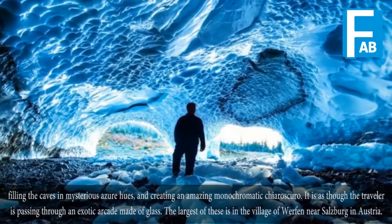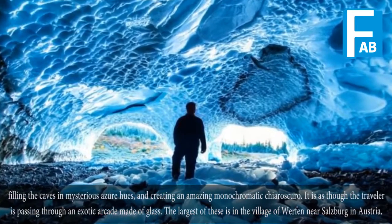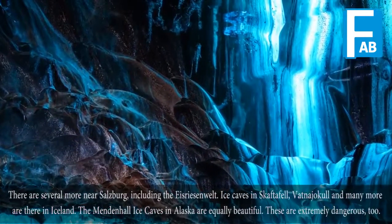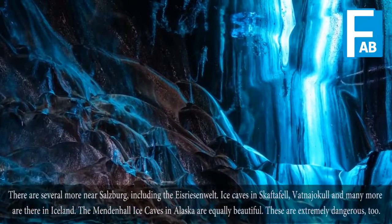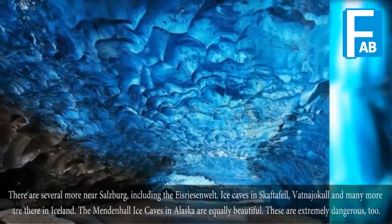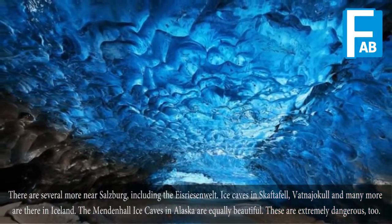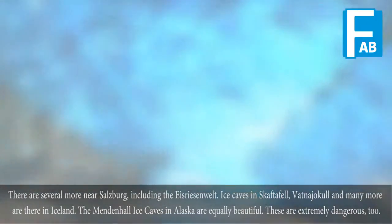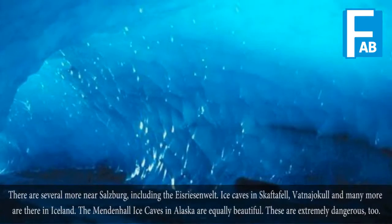The largest of these is in the village of Werfen near Salzburg in Austria. There are several more near Salzburg as well. Ice caves in Skaftafell, Vatnajökull, and many more can be found in Iceland. The Matanuska Glacier Ice Caves in Alaska are equally beautiful, though extremely dangerous.